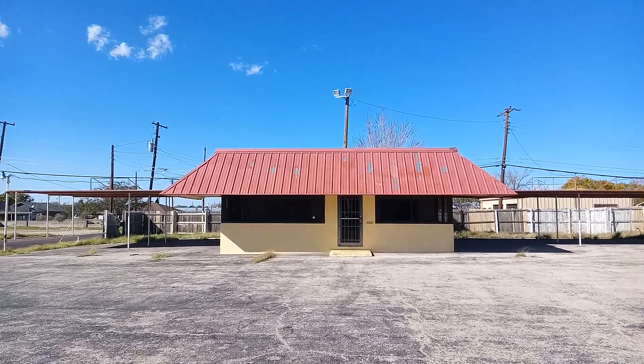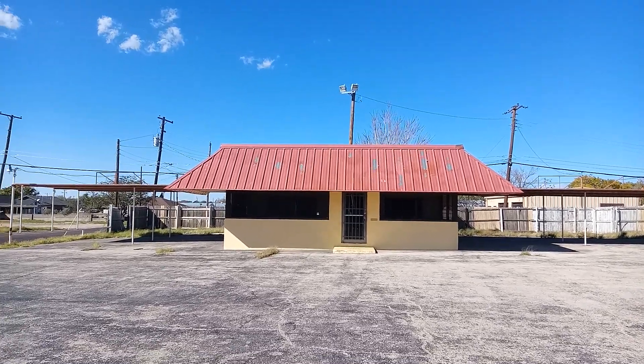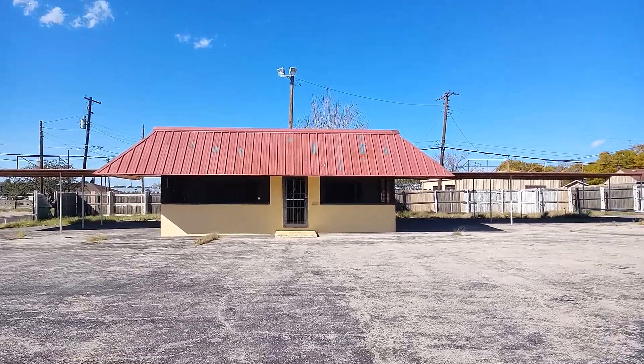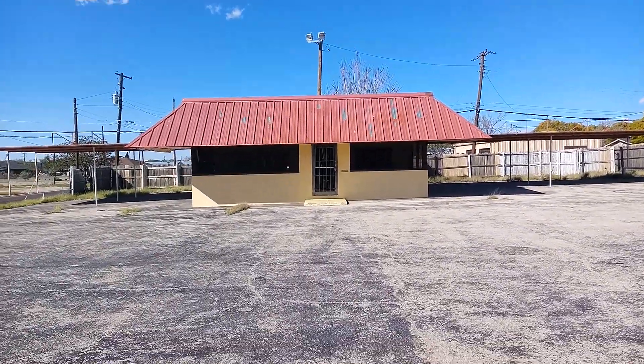So I thought we'd take a quick look around the exterior of it. I doubt we'll go inside. There's also the garage over here as well. So let's go around, let's look.